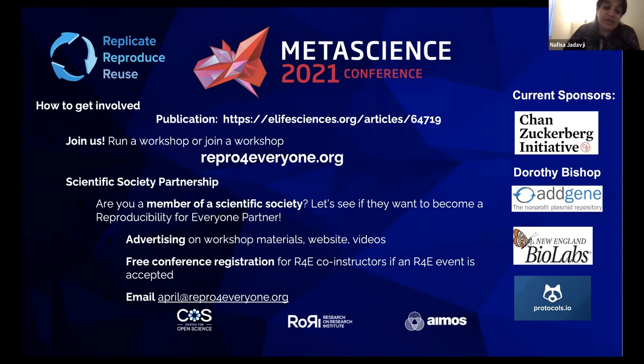We recently published our work in eLife outlining the Reproducibility for Everyone initiative and how we do it. All of our workshop material is freely available on our website, and individuals can also watch recorded workshops. We often get instructors for our workshops who were prior attendees. If you're interested in getting involved or learning more, please visit our website — we're always looking for people to volunteer in different aspects of our initiatives. We have some funding from the CDI initiative as well as other sponsors that I'd like to thank for supporting us.